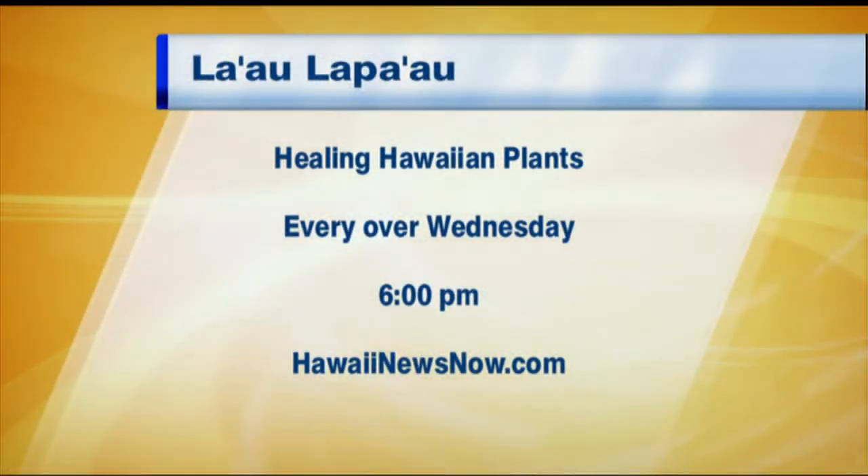Awesome. Thank you so much, Leah, for teaching me about plants. Stick around — in our next segment we're going to make fire. You're watching Sunrise on Hawaii News Now.